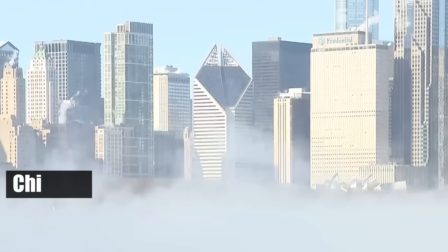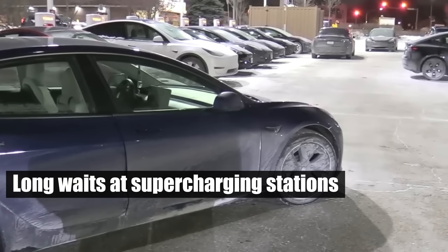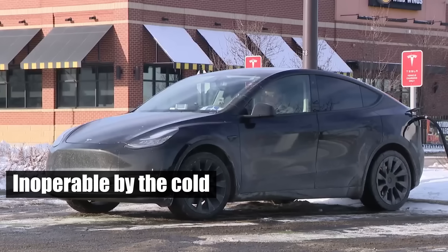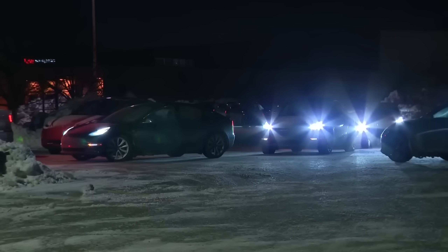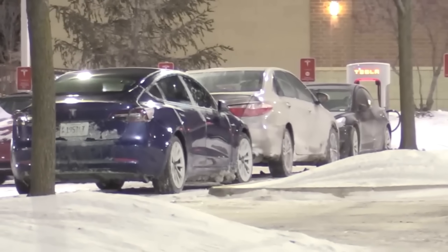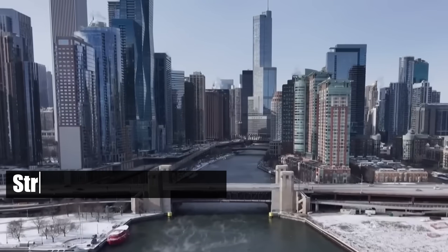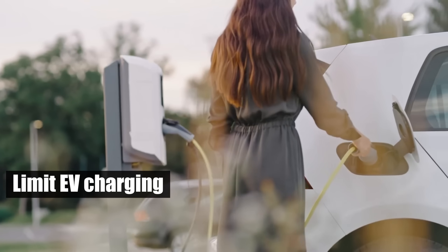In Chicago, during a severe cold snap, Tesla owners experienced long waits at supercharging stations, with some charging ports rendered inoperable by the cold. Drivers were stranded in sub-zero conditions with no way to recharge. In Alberta, Canada, the situation was even more dire — extreme cold strained the power grid, leading to warnings of potential outages and requests for residents to limit EV charging.